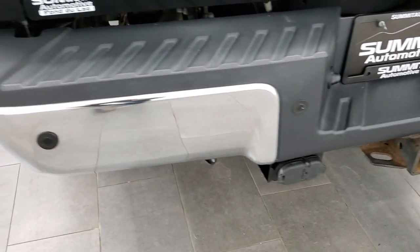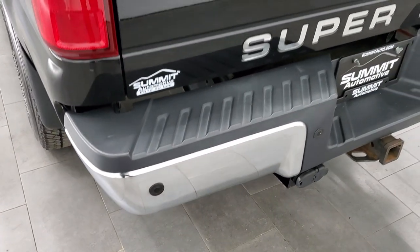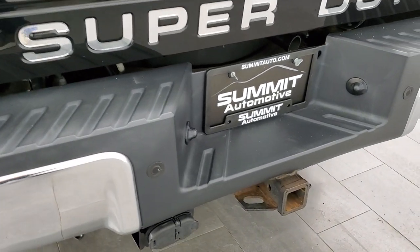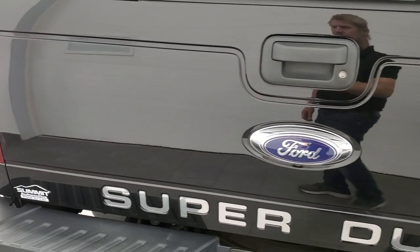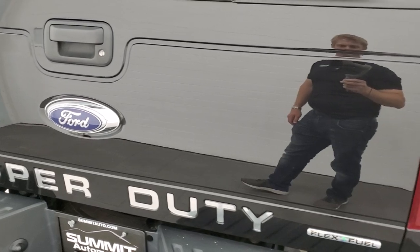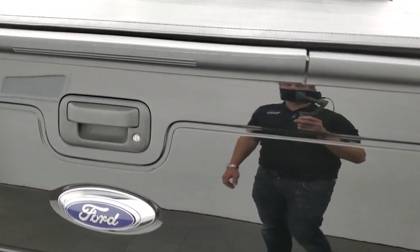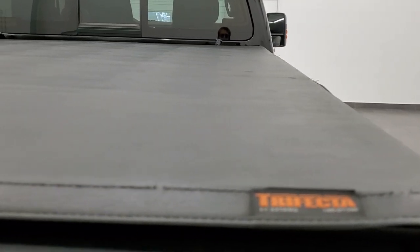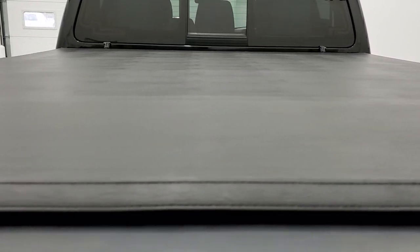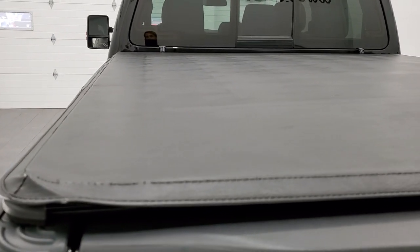Rear bumper is in great shape — no major dents or dings on there. It does have the backup parking sensors. Full towing package, of course: receiver hitch, 4-pin and 7-pin wiring. The tailgate is in very nice condition as well — it does have a locking tailgate. The tailgate step assist has a trifecta fold-up tonneau cover, which is in pretty nice shape.